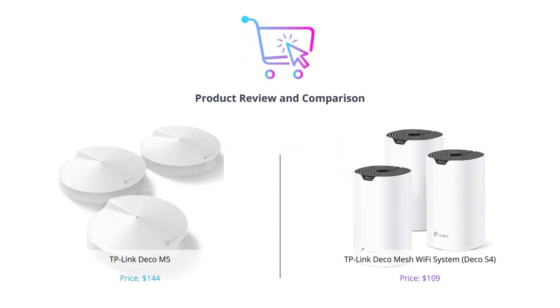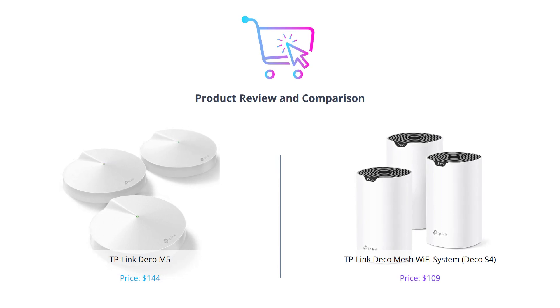Welcome to our video comparing the TP-Link Deco M5 and the TP-Link Deco Mesh Wi-Fi system. If you're in the market for a whole home Wi-Fi system, this video is for you.